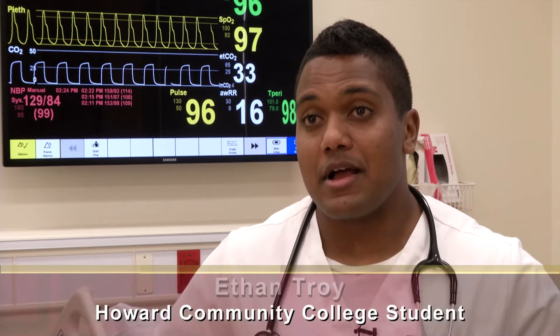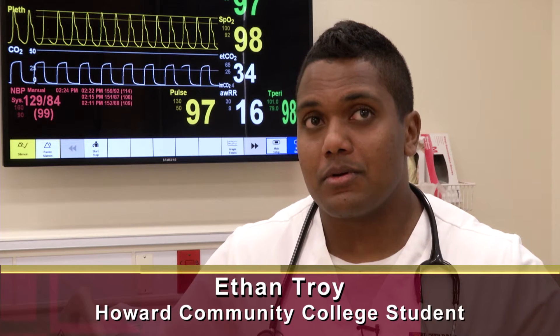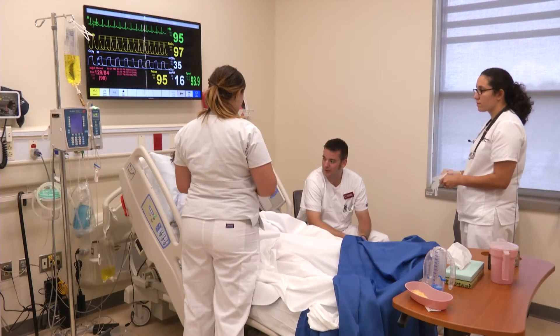As a medic in the military, I can do sometimes more than a nurse can — chest tubes, needle chest decompressions, lots of things, as long as I'm trained to do it. So I was looking for something where I would have more upward mobility.